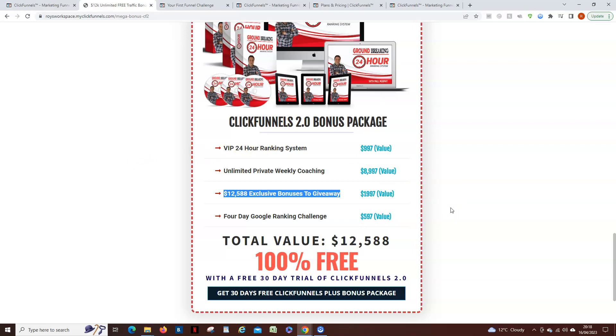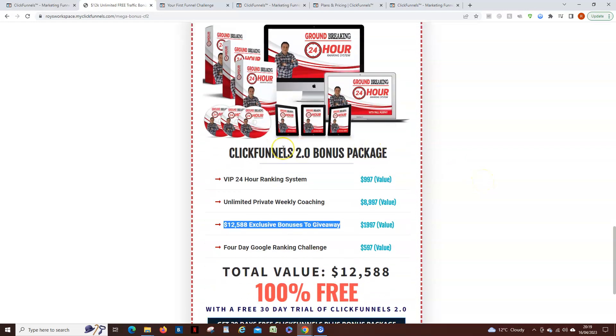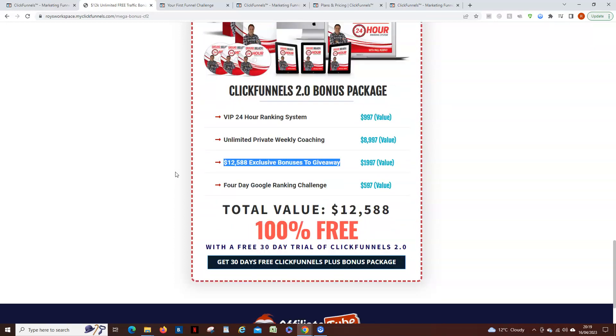I'll put the link in the comments down below. I hope you're going to take me up on my offer and click one of these links to sign up for ClickFunnels. Once you've signed up, I'll also leave my email address in the comments — you can email me and I'll send you the details of how to get all these incredible bonuses. It's a ready-made business for you, so I hope you'll take advantage of that. Thanks for listening, bye-bye!